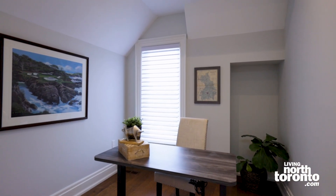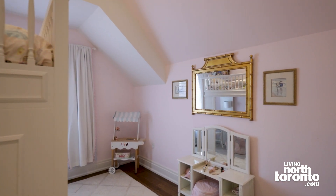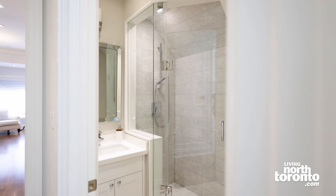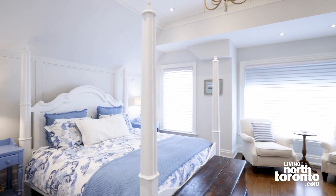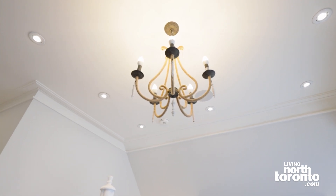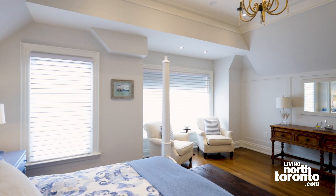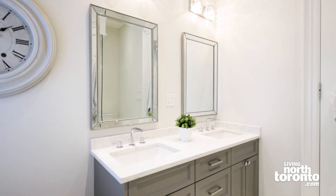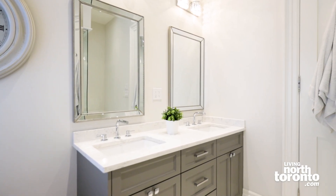The second floor features four really nice size bedrooms, three full bathrooms, and upstairs laundry for your convenience. The primary bedroom does not disappoint. It is just stunning. The vaulted ceilings, speakers in the ceilings as well. You have two massive windows to bring in so much natural light overlooking the backyard, and a deluxe primary ensuite complete with body sprays, bench, steam, double sinks, and a gorgeous soaker tub.